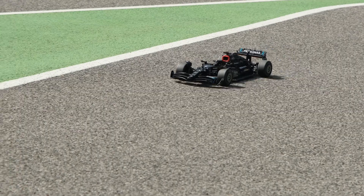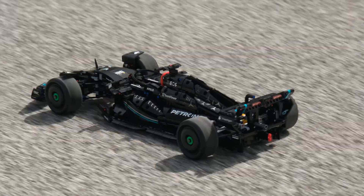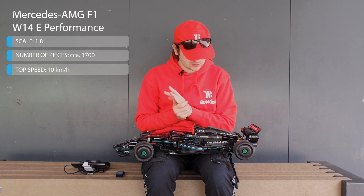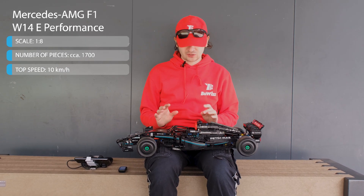Look what I brought today — it's the 42171 Mercedes F1 car, the LEGO Technic set. I actually did a bit of modification to it, so I managed to motorize the set while preserving all the original functions.